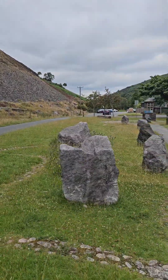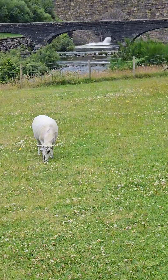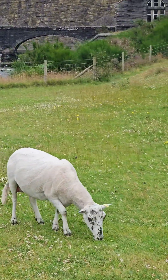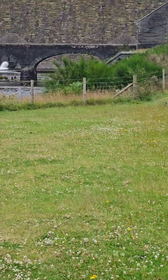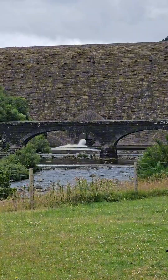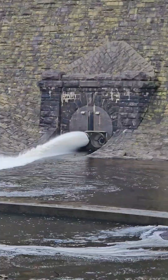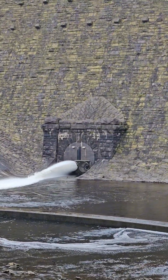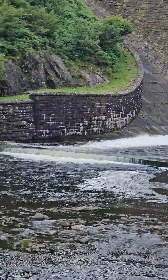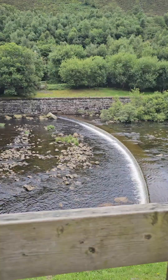Water from these reservoirs is carried by gravity to Frankley Reservoir in Birmingham via the Elan Aqueduct. There are no pumps needed because it drops 171 feet on its 73-mile length from its source into Frankley. The water takes one and a half to almost two days to flow from here into Birmingham.